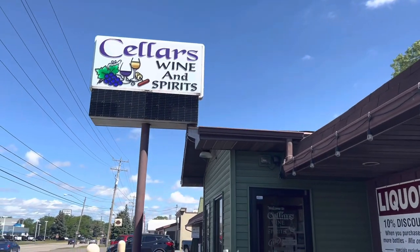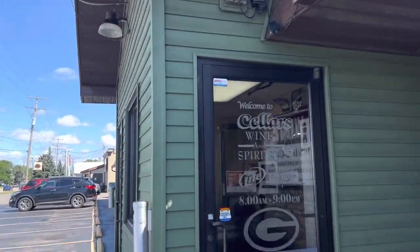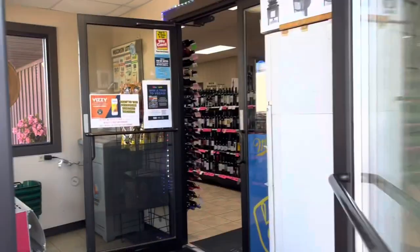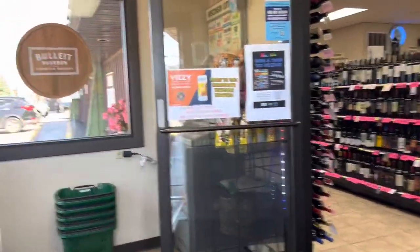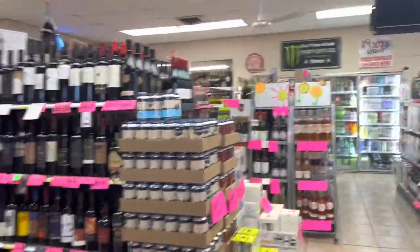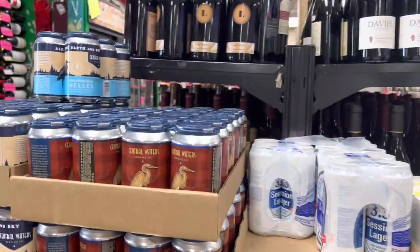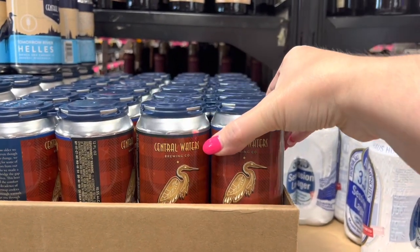Okay, here we go — we are on a mission! They have Central Waters here too. Central Waters is always really good.